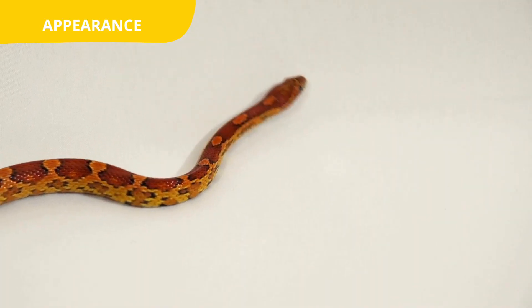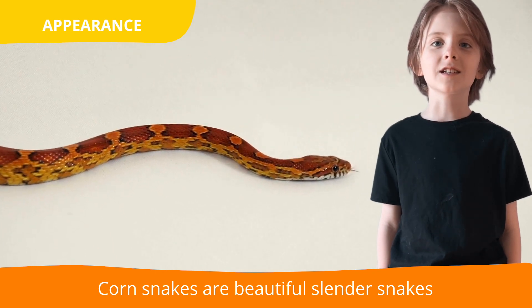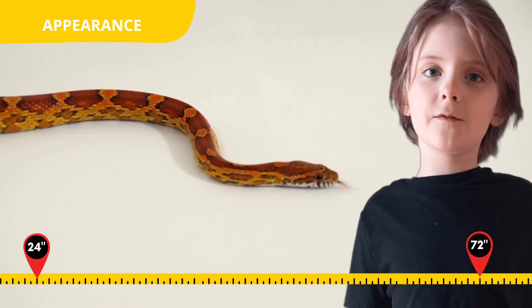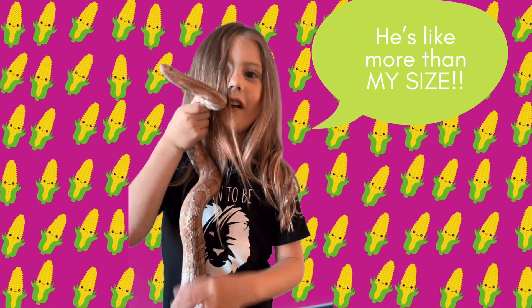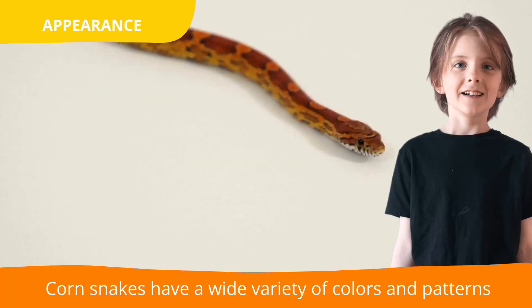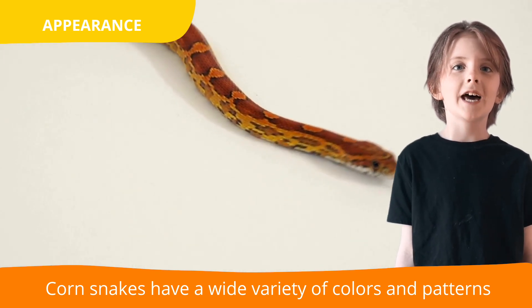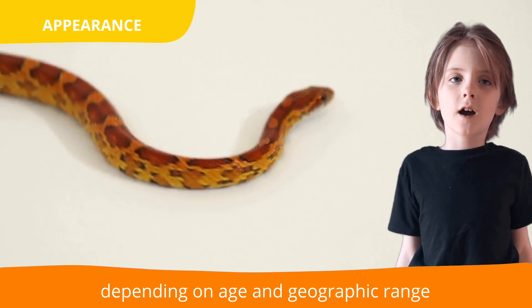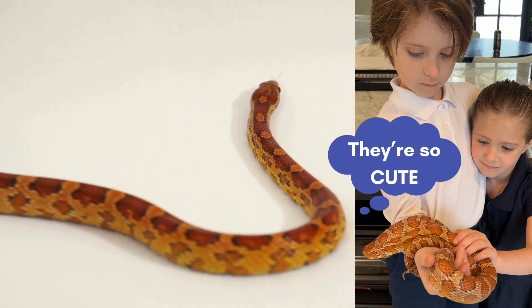Let's talk about appearance. Corn snakes are beautiful, slender snakes, about 24 to 72 inches. He's like more than my size! Corn snakes have a wide variety of colors and patterns depending on age and geographic range. They're so cute!